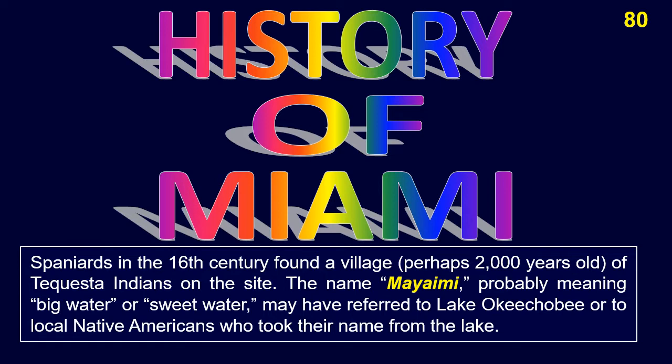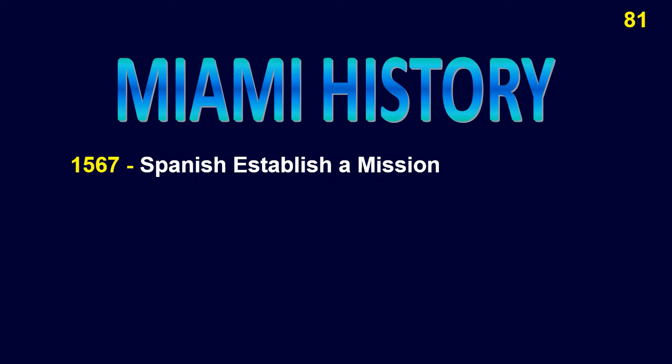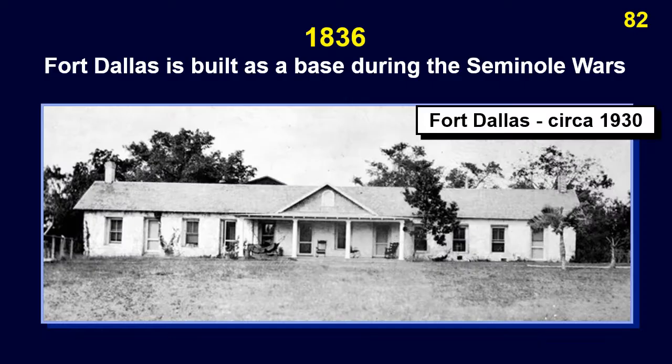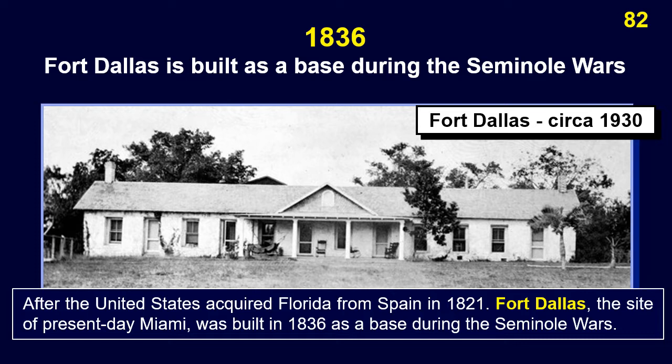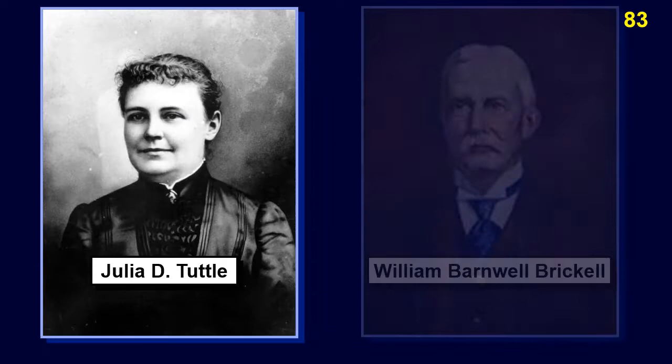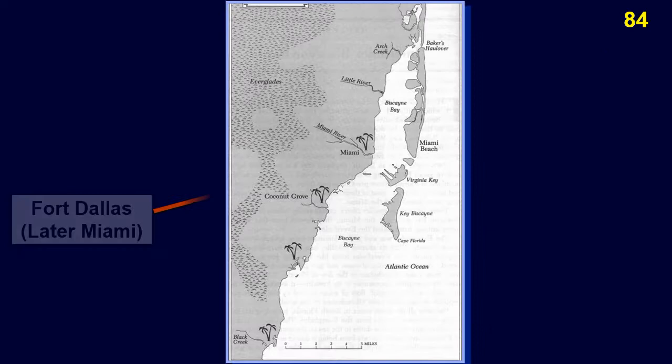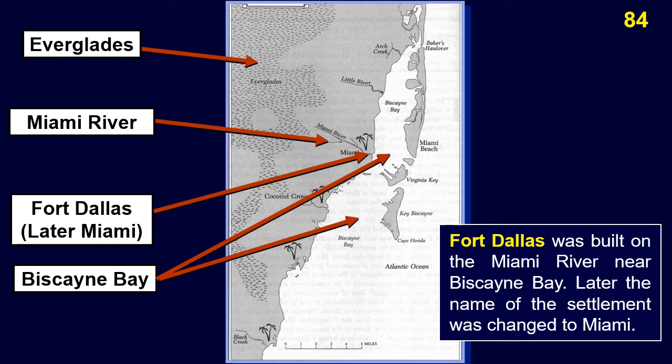Spaniards in the 16th century found a village, perhaps 2,000 years old, of Tequesta Indians on the site. The name Miami, probably meaning big water or sweet water, may have referred to Lake Okeechobee or to local Native Americans. In 1567, the Spanish established a mission there as part of a feudal attempt to subdue the Tequesta. They ceded the area to Great Britain in 1763 but regained it in 1783. After the United States acquired Florida from Spain in 1821, Fort Dallas — the site of present-day Miami — was built in 1836 as a base during the Seminole Wars. Among the early settlers were Julia D. Tuttle, known as the mother of Miami, and William B. Brickell. Fort Dallas was built on the Miami River near Biscayne Bay.